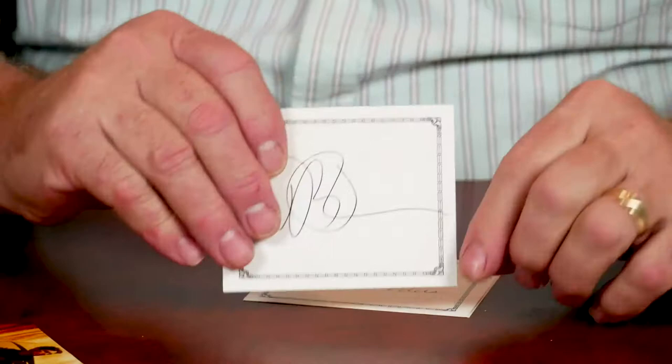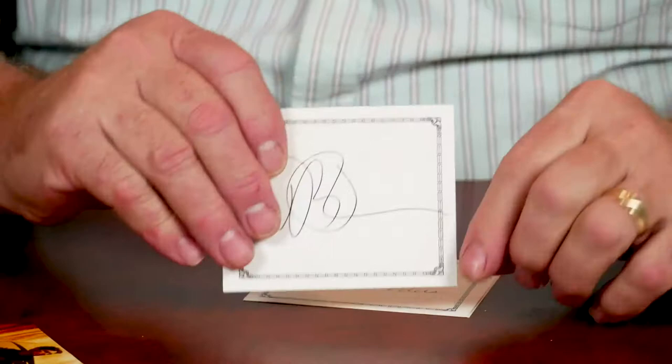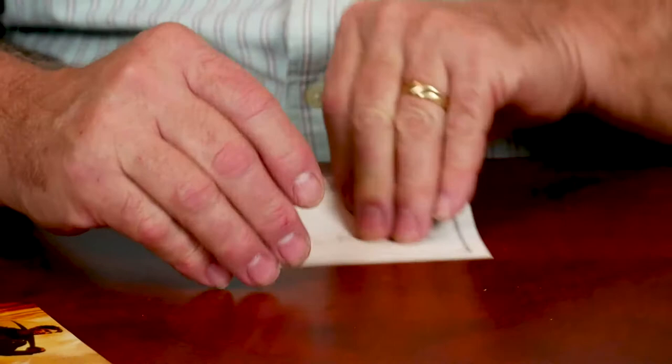Probably the more valuable book plates, if you get into collecting book plates, are those by authors who are no longer with us — like this one from author Elmore Leonard. Here's one from Robert B. Parker. Elizabeth Peters. And from the mystery author Donald Westlake.